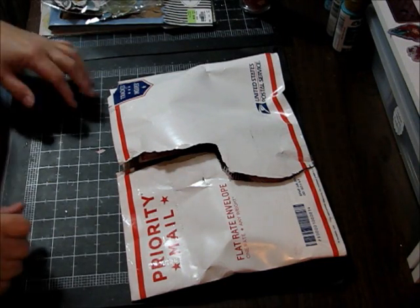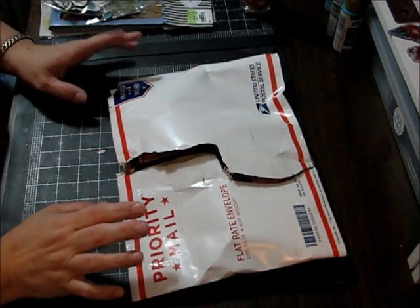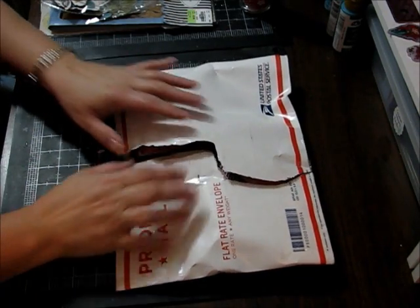Good morning guys, it's Carly here and I have a small haul to share with you and then a RAK from Marilyn G. Hey Marilyn, thank you for sending me these goodies.